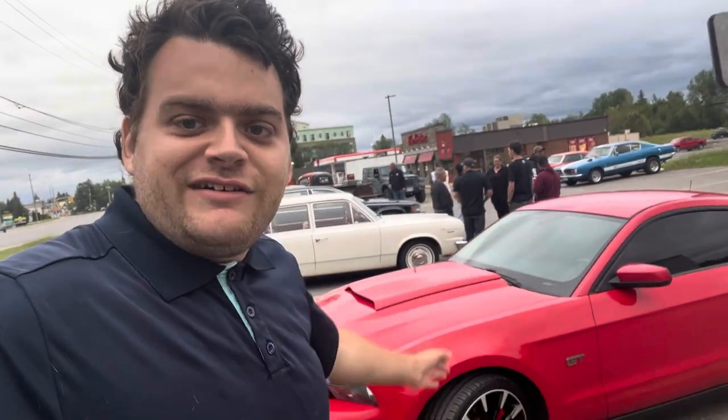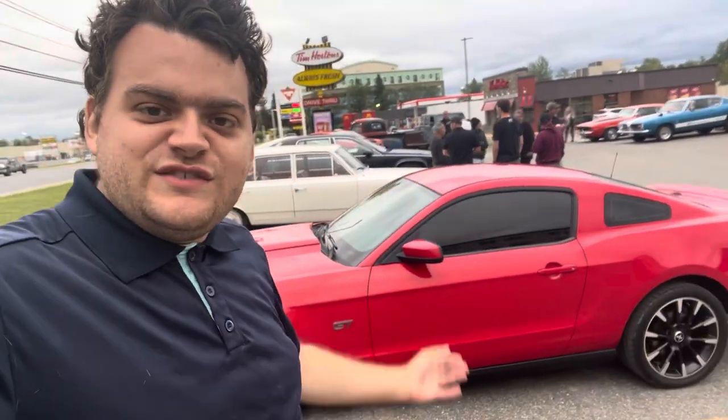What's going on everyone, Cory Fulham your Car Guy here, and today I'm at the Kirkland Lake Car Show. Right now I finally got the opportunity to check out this beautiful toy, a sports car, the 2010 Ford Mustang GT.